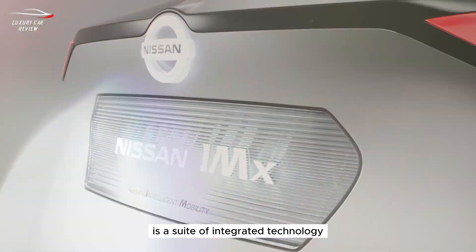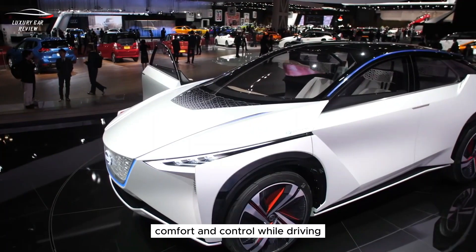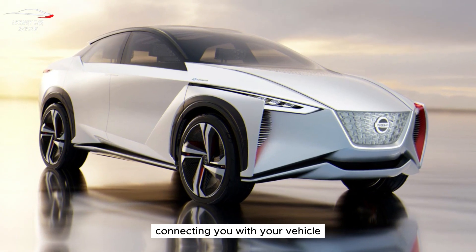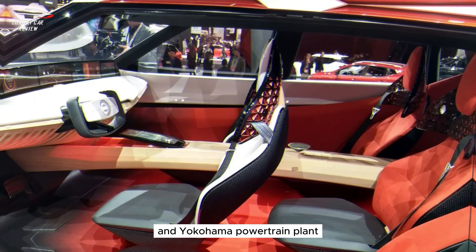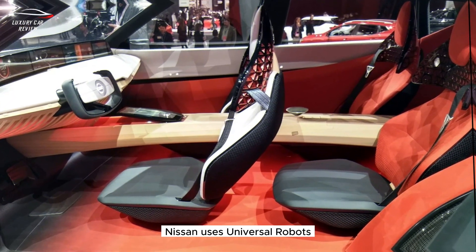Nissan Intelligent Mobility is a suite of integrated technology that is designed to increase safety, comfort, and control while driving, connecting you with your vehicle and the world around you.